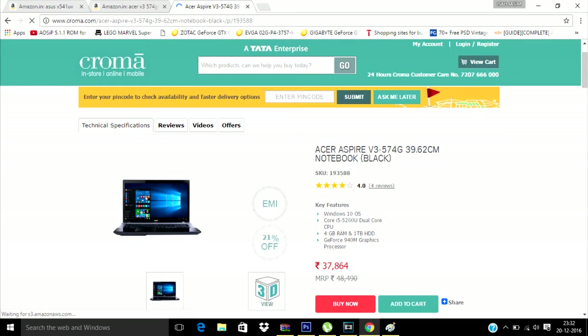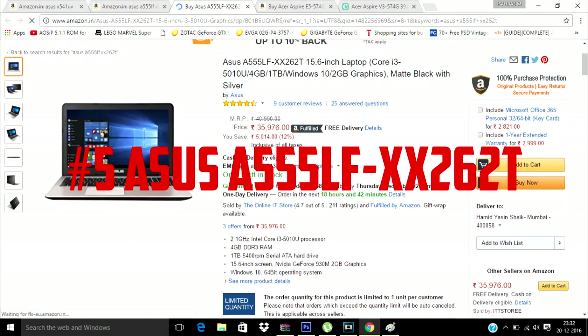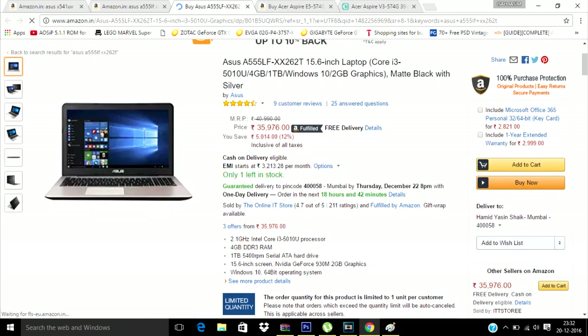The fifth one is again ASUS — the ASUS A555LF — with an Intel Core i3 5th generation processor, Nvidia GeForce GT930M 2GB graphics, 8GB of RAM, and a 1TB hard drive, powered by Windows 10.